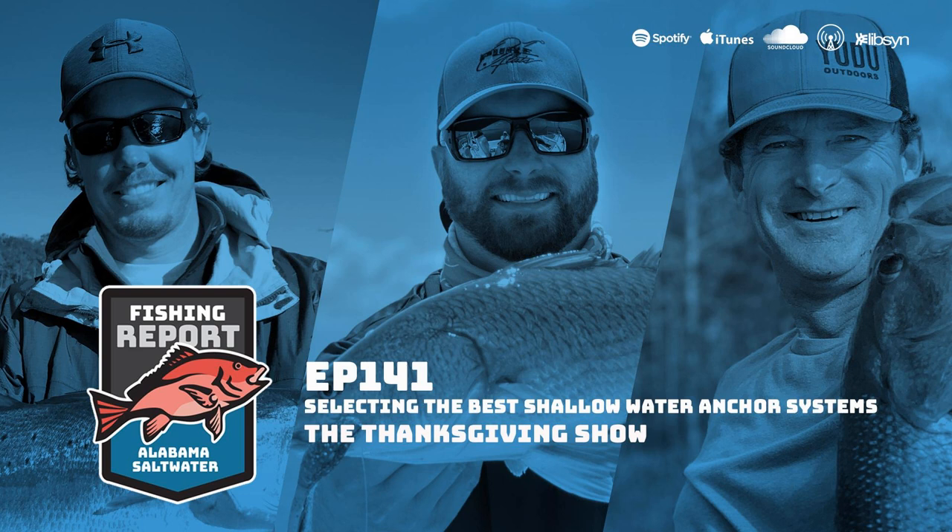Adam says he'd love to do a shallow water anchor master class because there's much more to it than just sticking a spike in the ground. One technique: while running the trolling motor down a bank and approaching a target spot, you can put the Talons or Raptors down so they load up, and when they start to swing back, pull them up — the resistance pulls the boat backward three or four feet so you don't blow past and spook a spot. He also addresses a misconception: Spot Lock isn't only for deeper water.